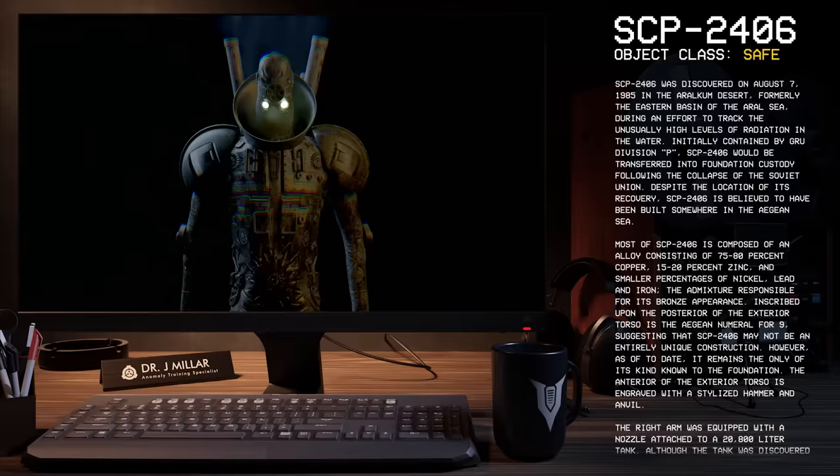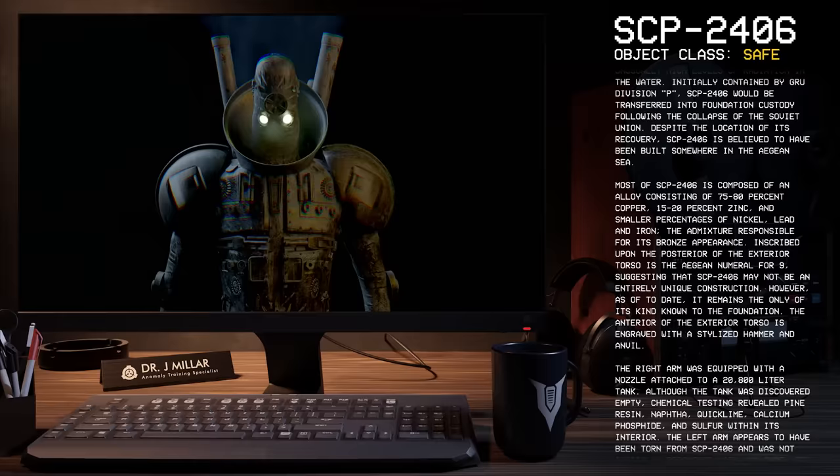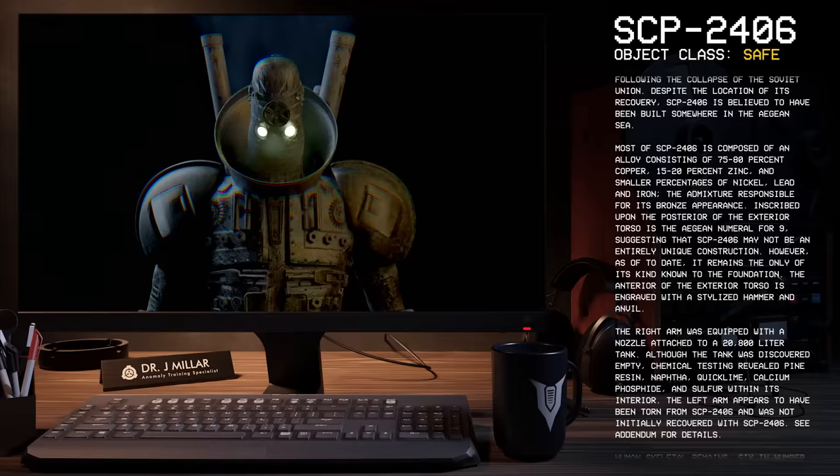Despite the location of its recovery, SCP-2406 is believed to have been built somewhere in the Aegean Sea. Most of SCP-2406 is composed of an alloy consisting of 75–80% copper, 15–20% zinc, and smaller percentages of nickel, lead, and iron, the admixture responsible for its bronze appearance.